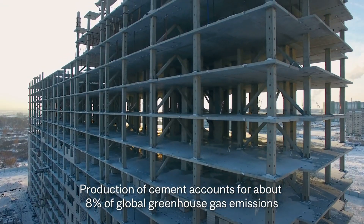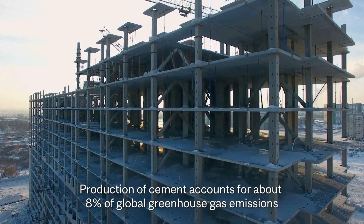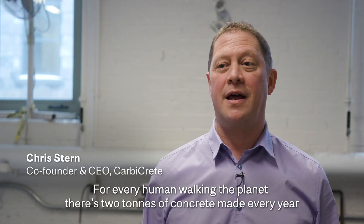Production of cement accounts for about 8% of global greenhouse gas emissions. For every human walking the planet, there's two tons of concrete made every year.